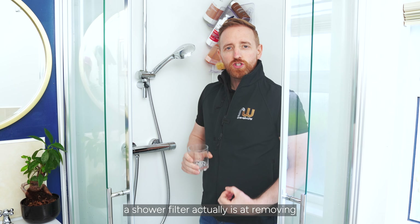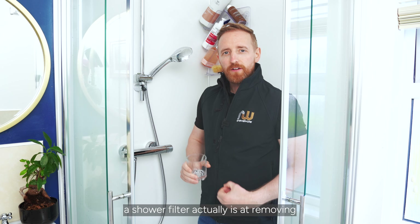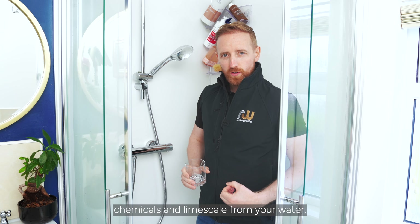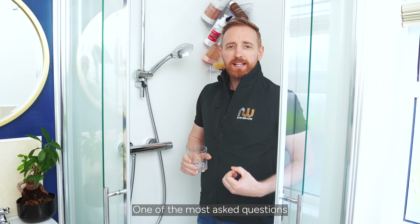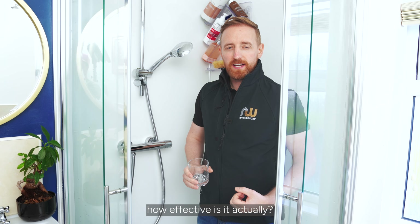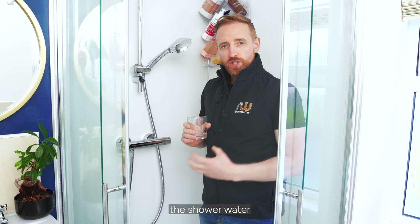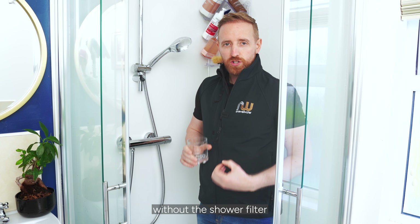Hi guys, today we're going to show you how effective a shower filter actually is at removing chemicals and limescale from your water. One of the most asked questions in relation to a shower filter is, how effective is it actually? So the first test we're going to do is show you the shower water without the shower filter, to show you the chemicals present in the water.